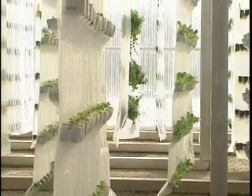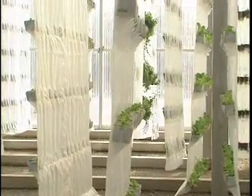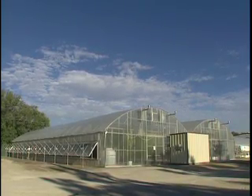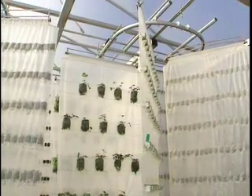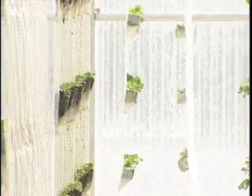Year-round production because we're in a controlled environment. And the controlled environment offers us a number of other advantages. One, we can exclude pests, so we have to use no pesticides to control insects on this material. And because of the way it's grown, we don't have any weed crops — weeds don't get in, so we have no pesticides.